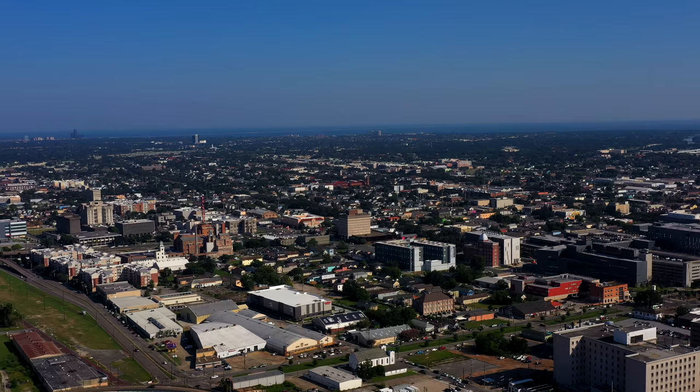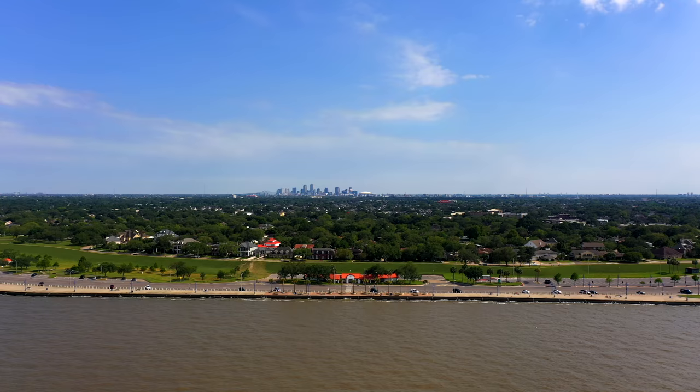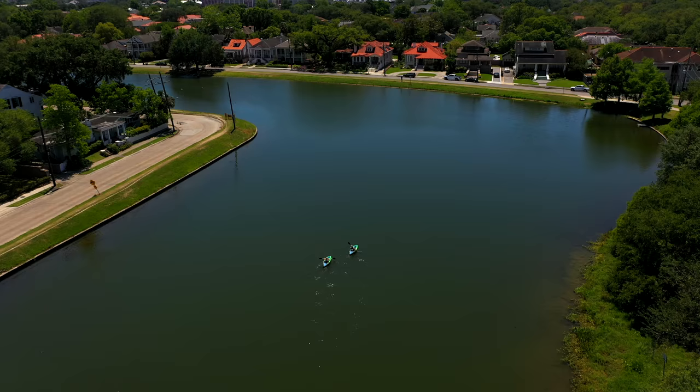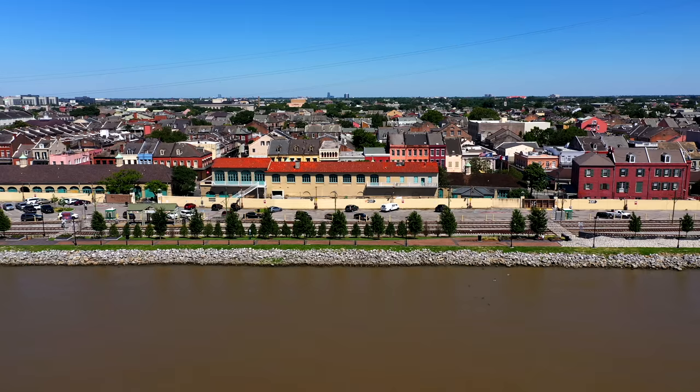Most of New Orleans is below the median sea level at negative seven feet or two meters. The city is surrounded by many bodies of water, including Lake Pontchartrain, the Mississippi River, the Gulf of Mexico, and many other small lakes, bayous, and swamps.